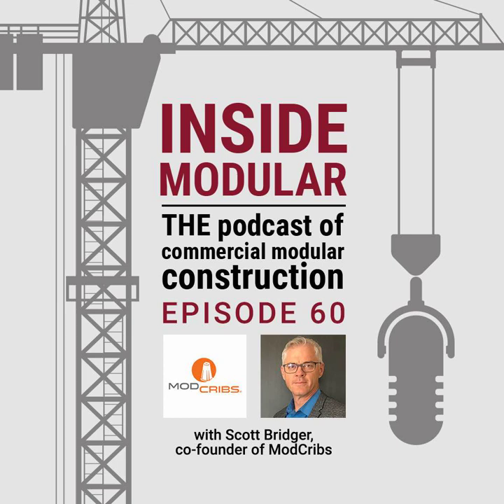Speaking of innovation — thank you for the interview you gave MBI recently. ModCribs is featured in the November-December issue of Modular Advantage Magazine. Thank you for your time, Scott. Thank you, John. My name is John McMullen, and this has been another episode of Inside Modular, the podcast of commercial modular construction. Until next time.